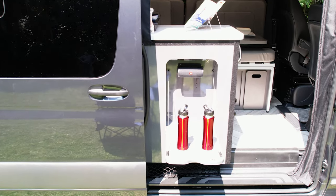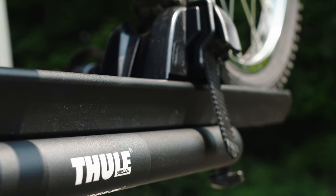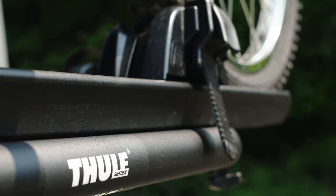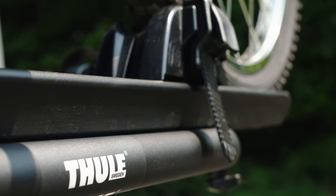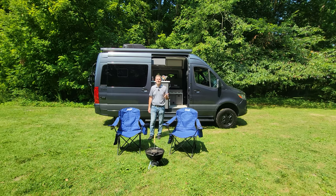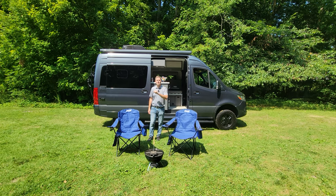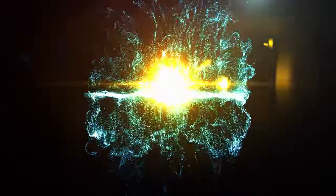On a perfect day, head back out and grab a drink off the flip-out table. When you're feeling adventurous, grab the bike off the Thule bike rack and hit the trails. Whether you're going off-road or off-grid, the 19R can take you there. When you're ready to build your own Tranquility, visit thormotorcoach.com.